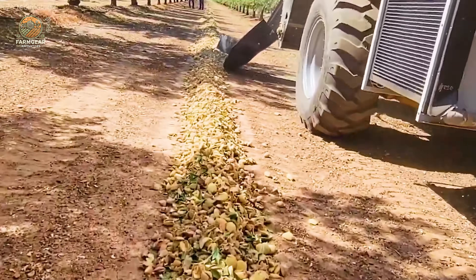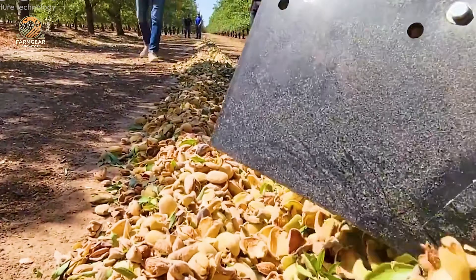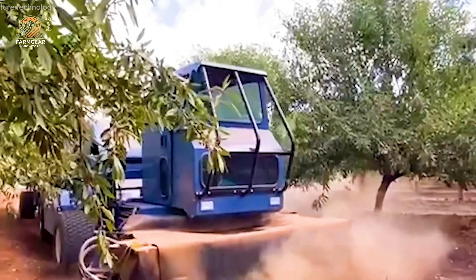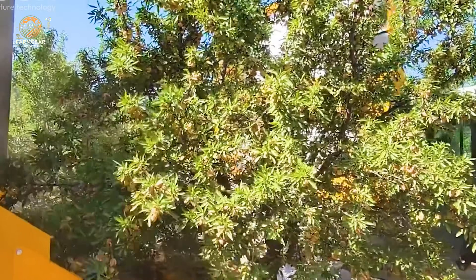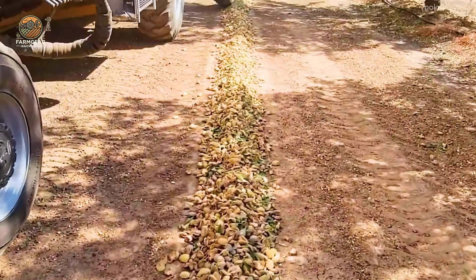In large-scale operations, mechanical harvesters are the stars of the show. These machines grip the tree trunks with vibrating arms, shaking them for 5 to 10 seconds to dislodge the almonds. Modern harvesters can cover 50 to 100 acres daily, ensuring efficiency and speed.